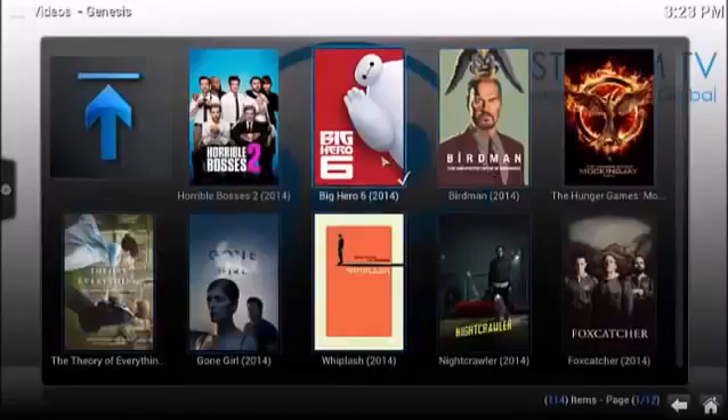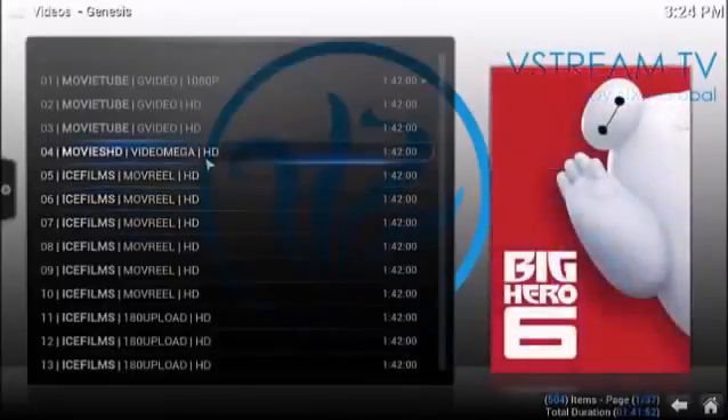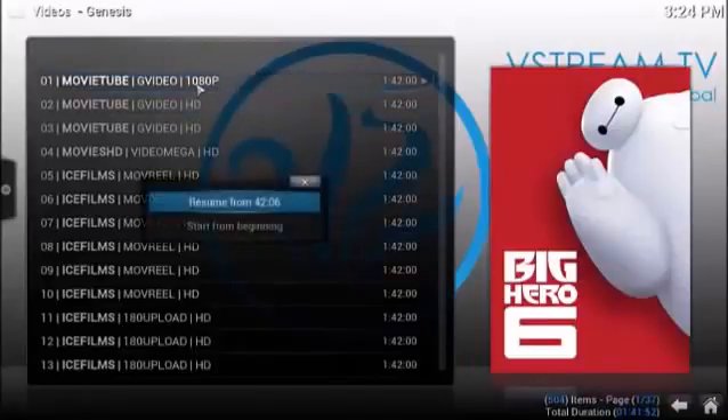We'll click on this one here and just show you how this works. That's going to bring up different servers that are actually showing the movie. You basically just click the first one — it should work the best. If it doesn't work, you can just go to the second one, but usually that's going to work.